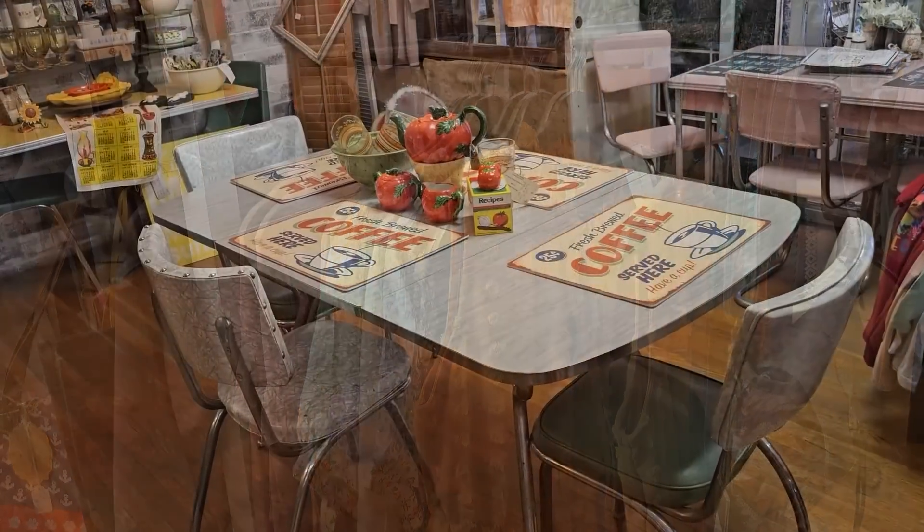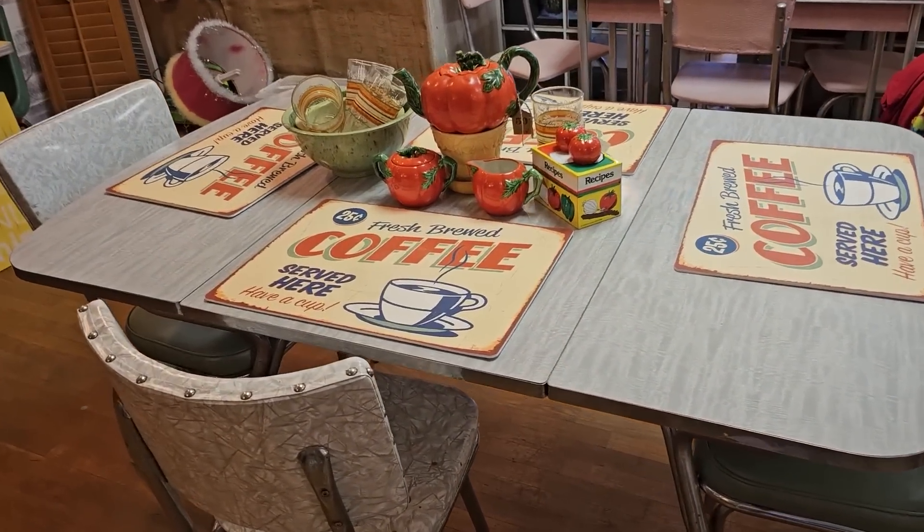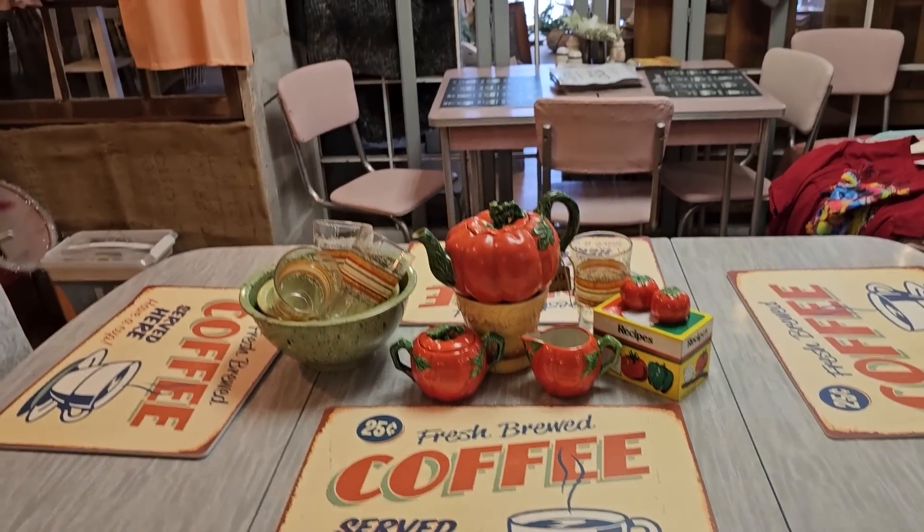These older tables just take me back — my grandmother had an older table like that. I can remember going to little greasy spoon restaurants and they had tables like that.